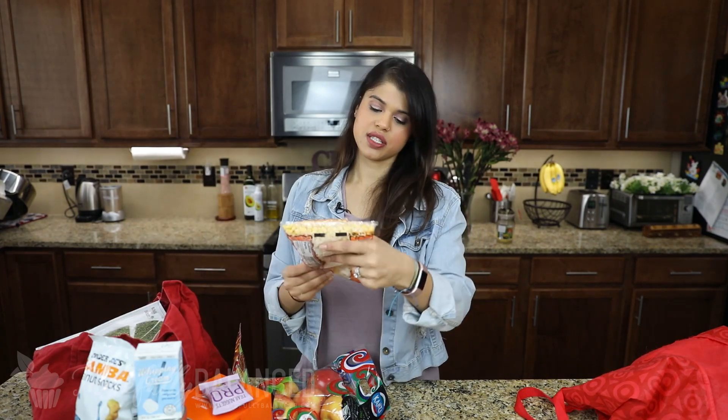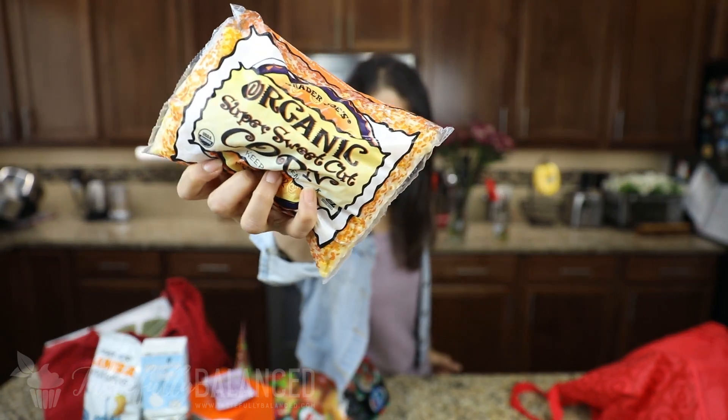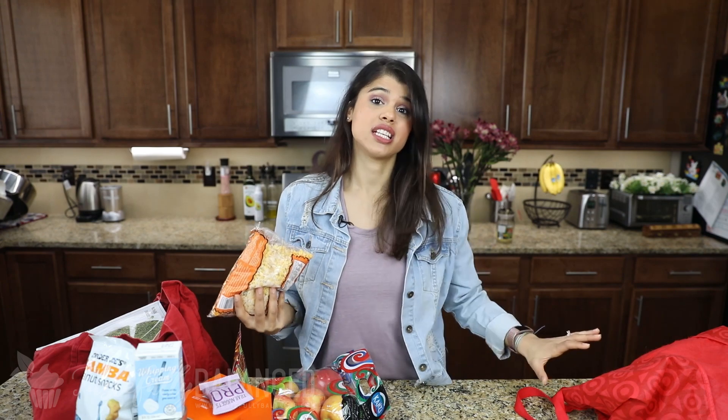Moving on to my next bag with frozen items. First up is organic super sweet cut corn. I usually get the roasted corn to add to chicken dishes or any type of Mexican cuisine, but I wanted to try this one out as just a side dish.